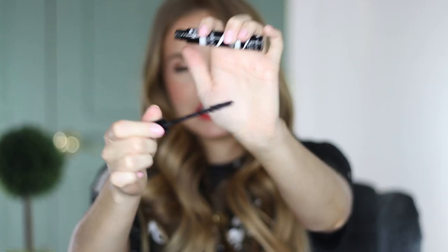Sometimes with very fat wands I feel like I can't really get too close to the root. This is still not a huge wand, it's just kind of a long one, but I really enjoy this. I would definitely recommend it if you're looking for a drugstore mascara.